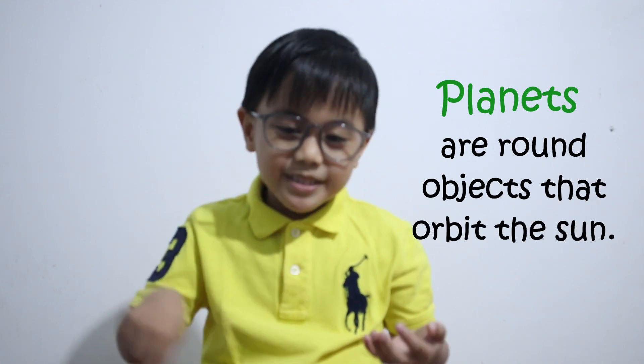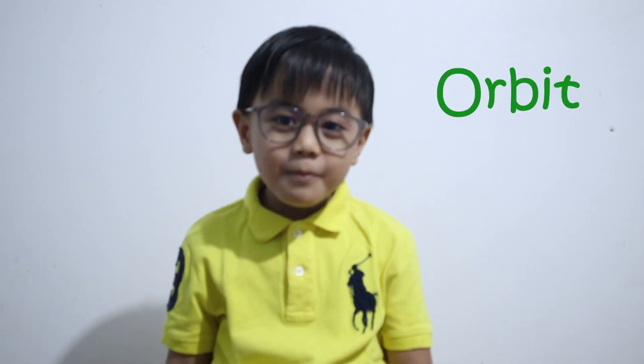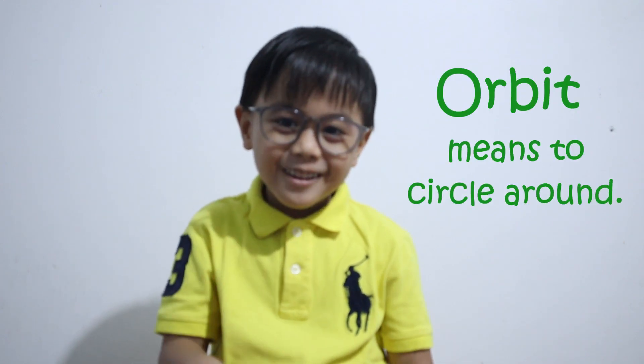What are planets? Planets are objects that orbit the sun. What is orbit? Orbit means to circle around.